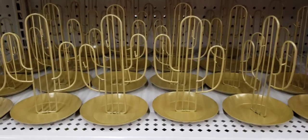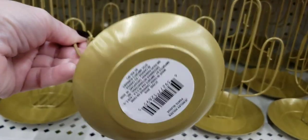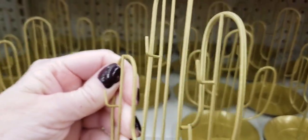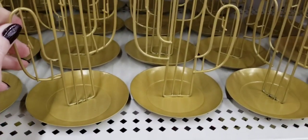These are new — some gold cactus jewelry holder things. They're about seven inches tall and four inches wide. They have three hooks and a little tray on the bottom.